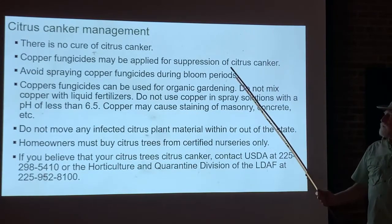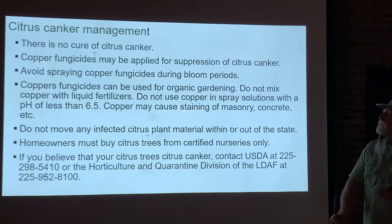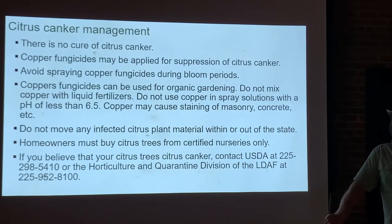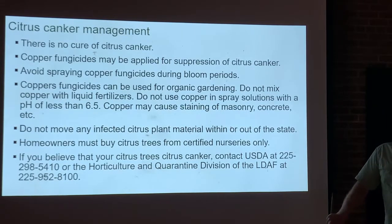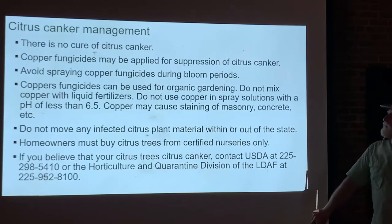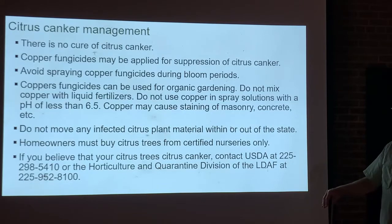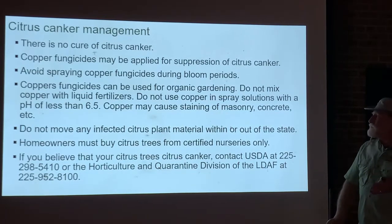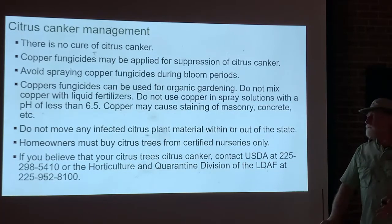The sad thing about citrus canker is there's no cure. Once your tree gets it, even removing all infected plant material will not keep it completely off your tree. Citrus canker is a surface disease only — it doesn't go systemic through the phloem or xylem — but because it is so infective and easily dispersed, once your tree gets it, it essentially has it permanently. Copper fungicides are effective at suppressing the disease because copper kills the bacteria, and for uninfected trees a scheduled copper spray program will help protect against infection. However, they won't cure it.